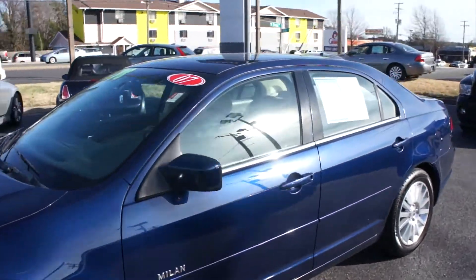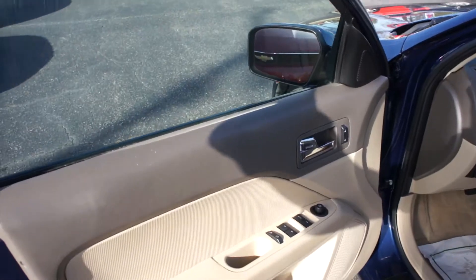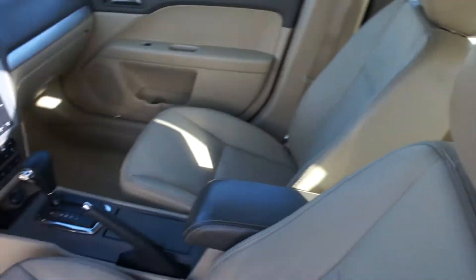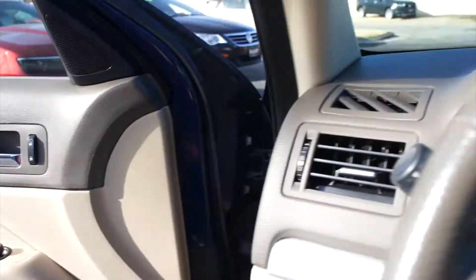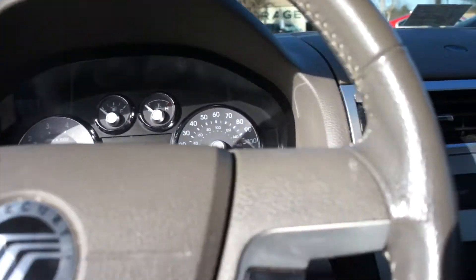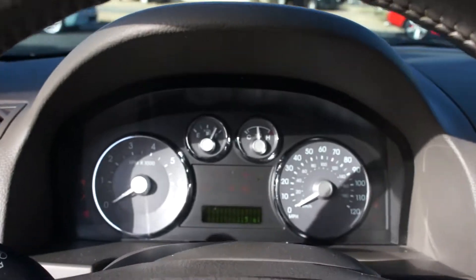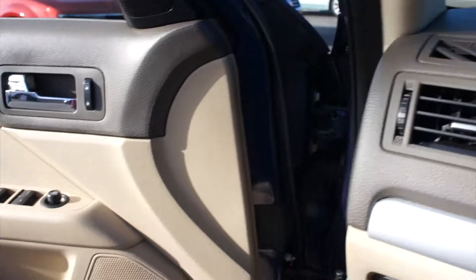Trunk release — press twice. And coming inside, this one does have the camel leather interior, which is in great shape. To start it, all you have to do is insert the key right here. Very nice V6 startup.